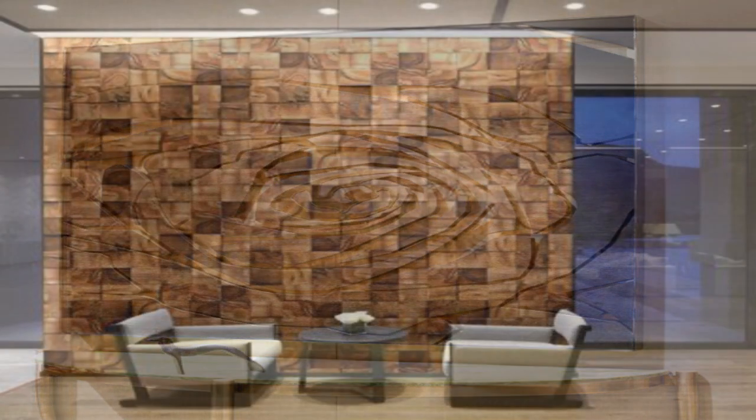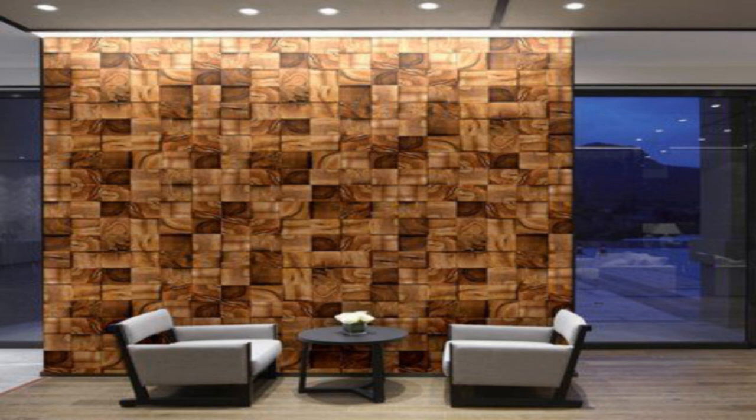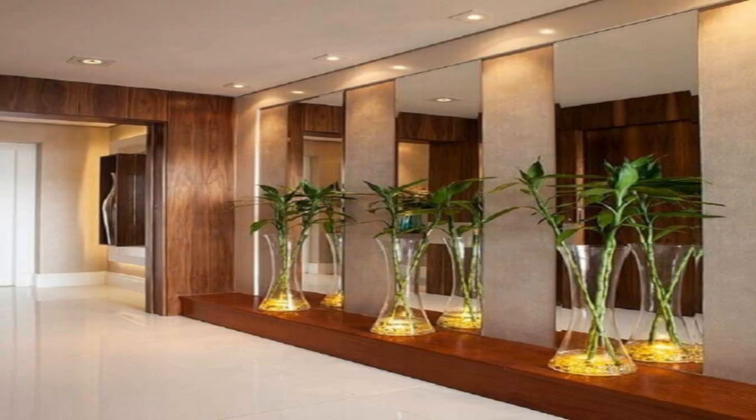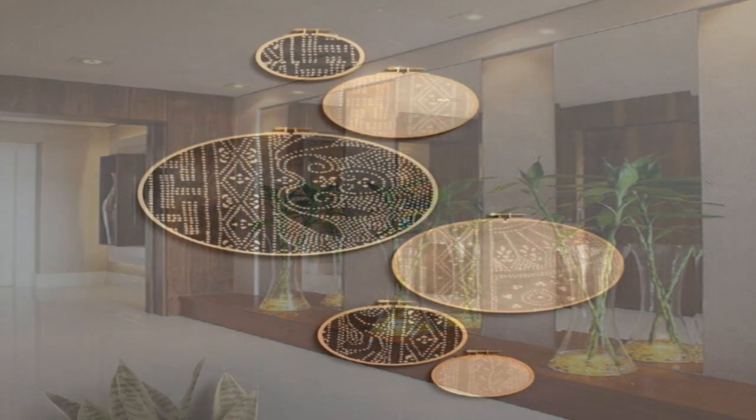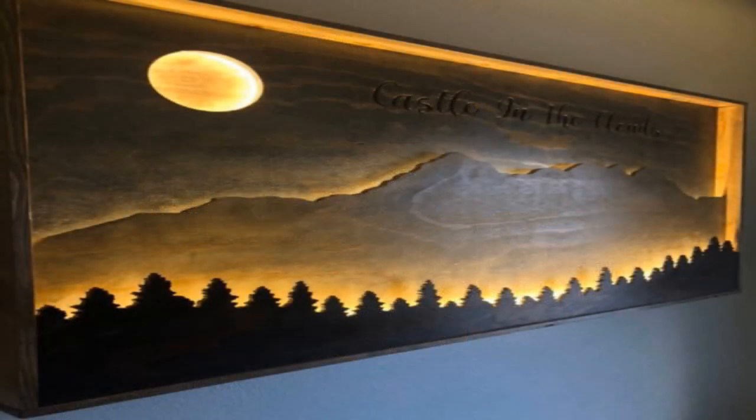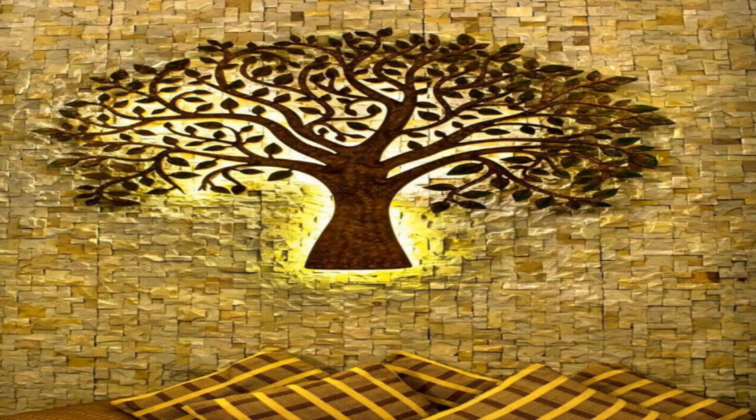These are a lot easier to move than framed paintings when it comes time to head to your next home. 5. Hang mirrors. Mirrors reflect light, helping a small space to feel bigger and brighter. Try hanging an oversized mirror or display several smaller pieces, salon style.